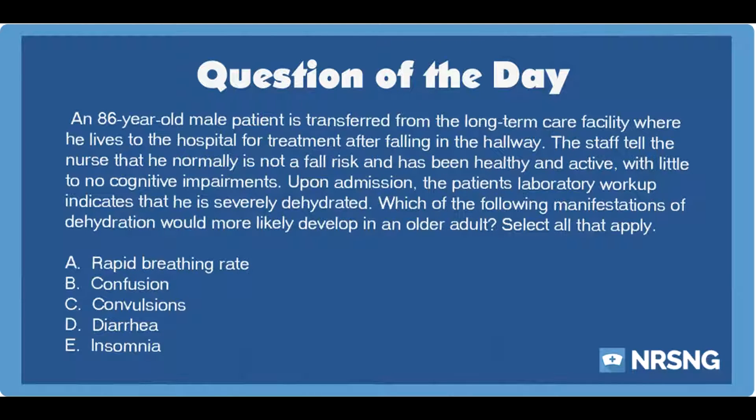Select all that apply. A. Rapid breathing rate. B. Confusion. C. Convulsions. D. Diarrhea. E. Insomnia.